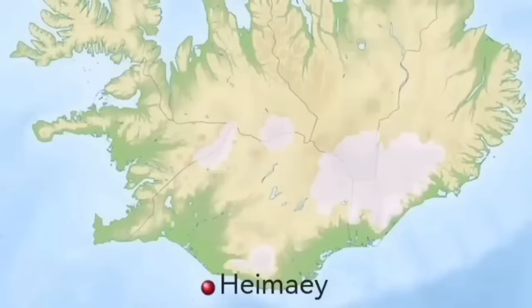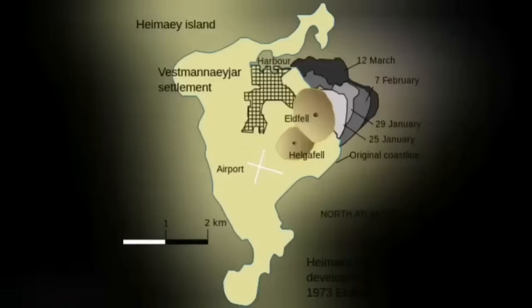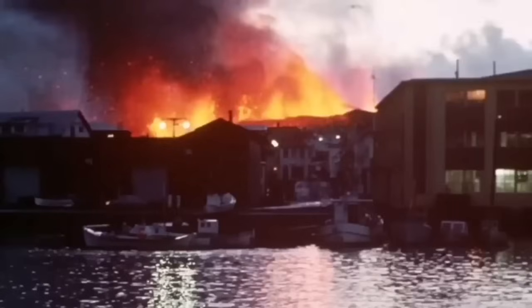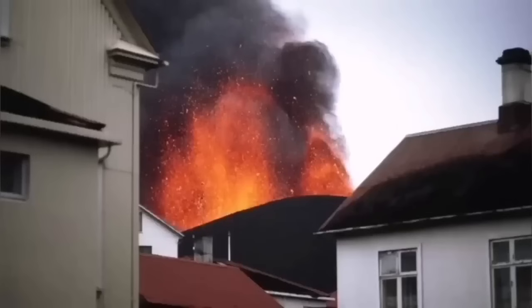This is not something new. Heimaey Island in Iceland in 1973 was in a similar situation — we had a volcano eruption there. It was one of the iconic moments in volcanology, because for the first time we tried and successfully stopped a lava flow by pumping water onto it.